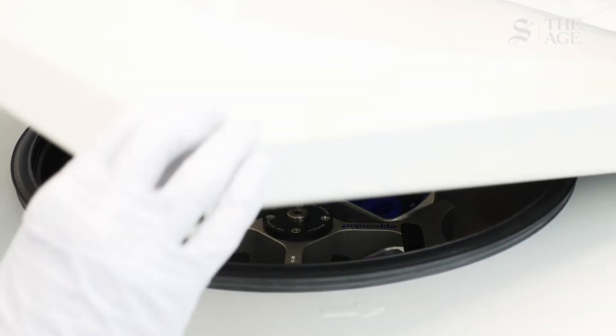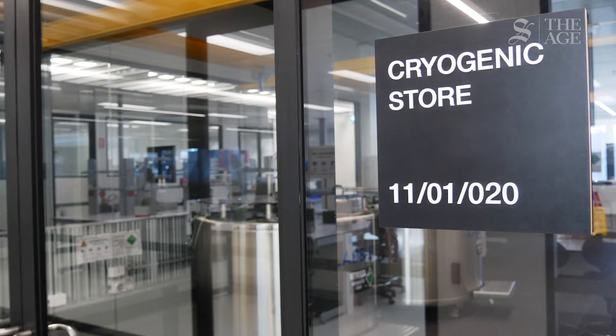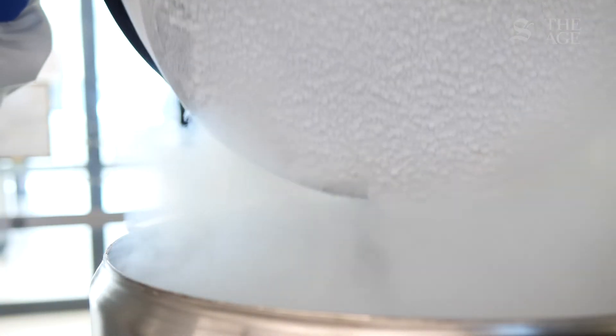Some samples are stored at room temperature. A sample of a cancer, for example, is in a block of wax that we can just store in a controlled room. But many samples are stored in very specialised freezers or even under liquid nitrogen.